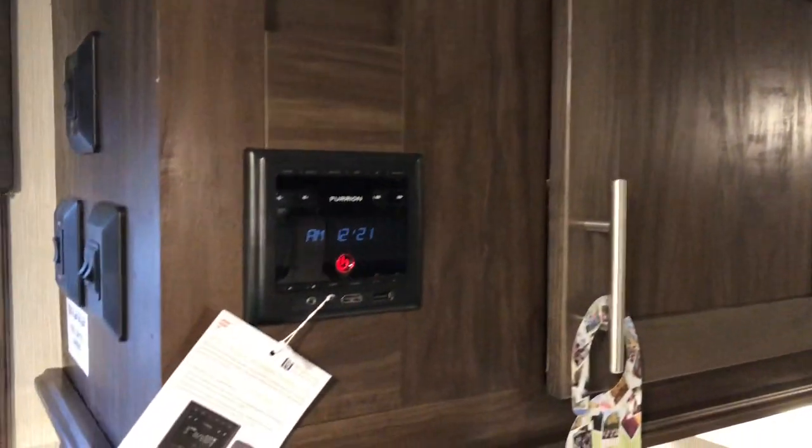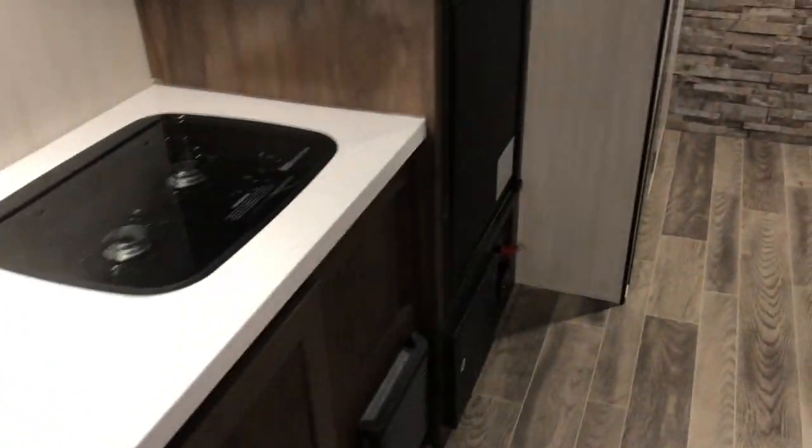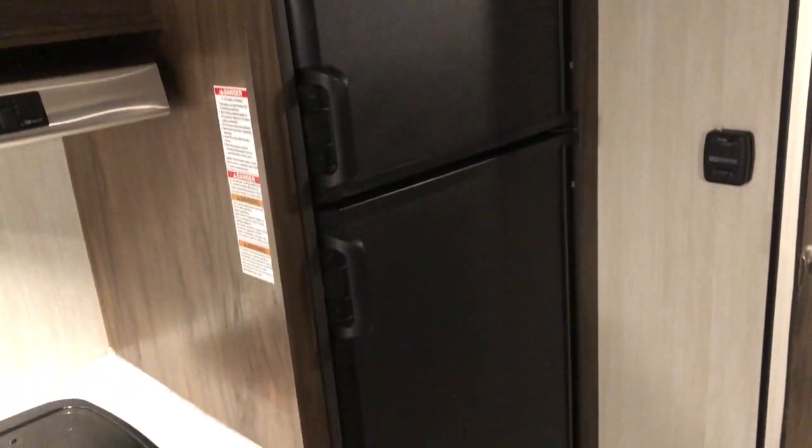Lots of overhead storage, your stereo. The Black Label gives you the large refrigerator freezer.